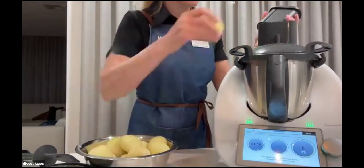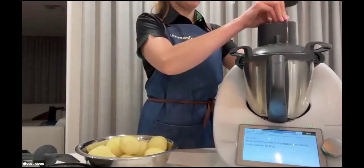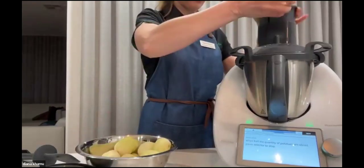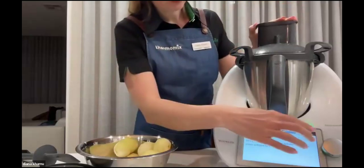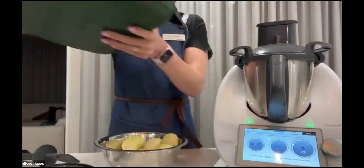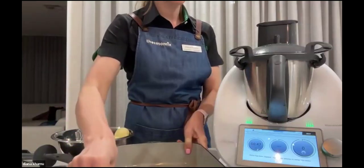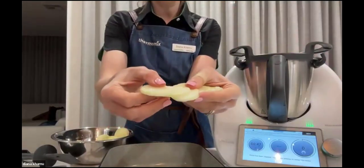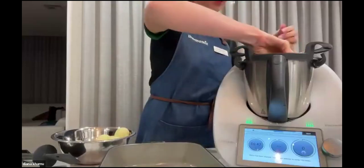We just pop our potatoes in like so. I'm just going to do half of those potatoes for now. Look at the potatoes — how beautifully and evenly those have sliced! I'm using this cast iron dish from the mix shop. I'm just going to pop them in the bottom of my baking dish.